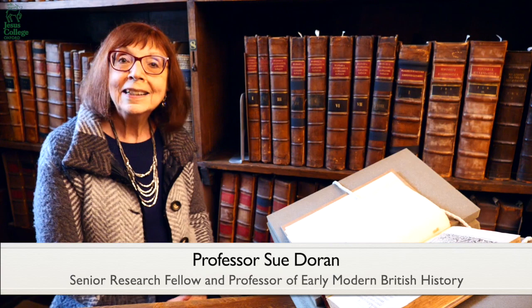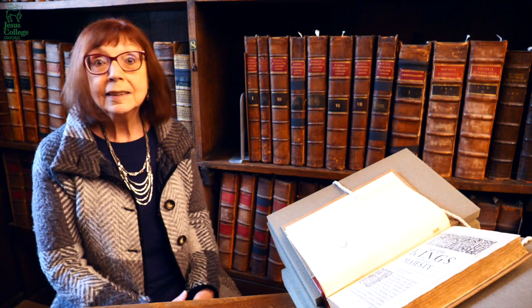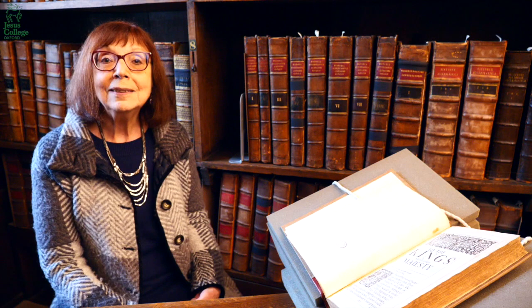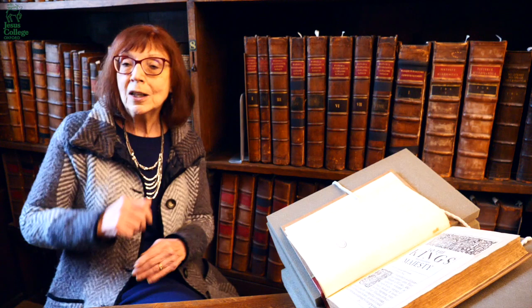I'm Sue Doran. I'm a senior research fellow at Jesus College, and also a professor of early modern British history at the University of Oxford. What I want to talk to you about today is Edward Herbert, Lord Cherbury. He's important for Jesus College not because he was an undergraduate here — in fact he was an undergraduate at University College — but because he left in his will all his Latin and Greek books and manuscripts to Jesus College. We don't know exactly why he did that, probably because from a Welsh Anglo-Welsh family he saw Jesus as the Welsh College and thought they should have this collection to build up their very new library, the Fellows Library. It's also possible that he knew the principal then and thought this would be an appropriate place for his Latin and Greek works.